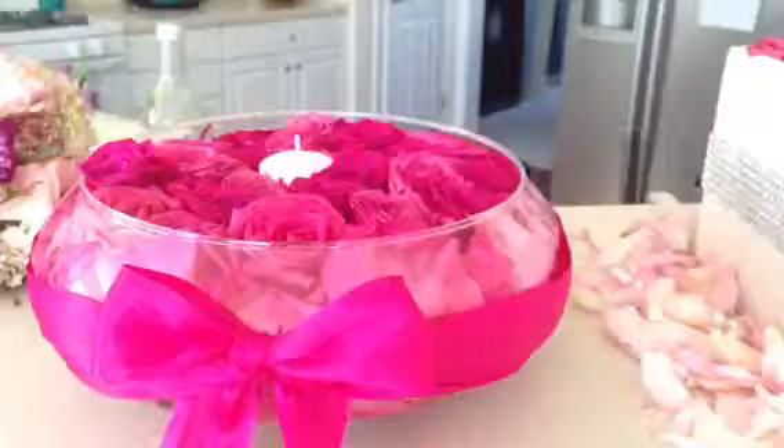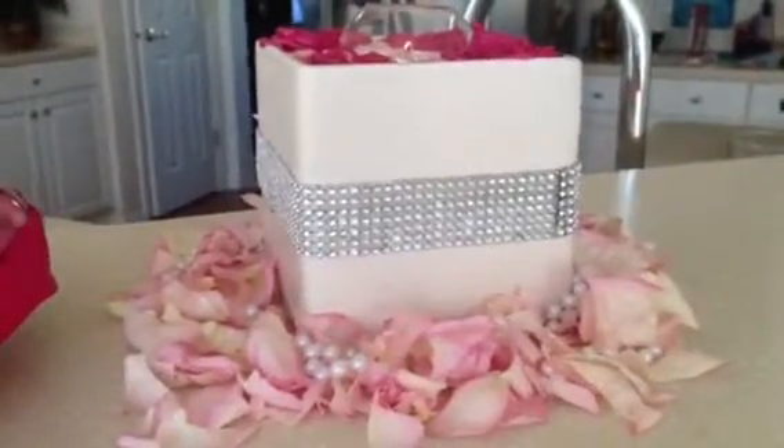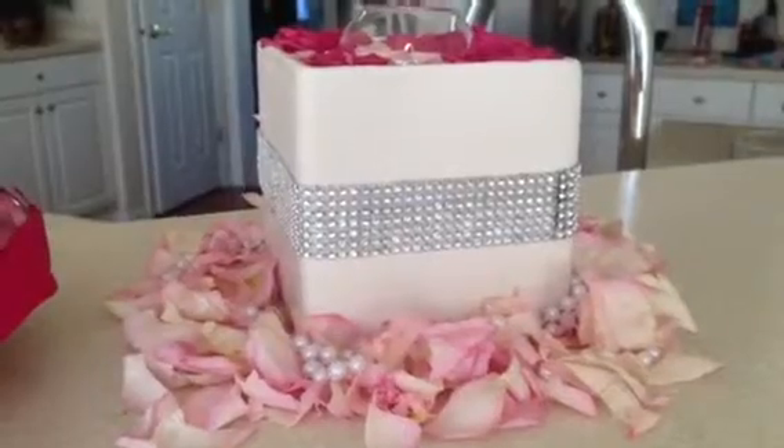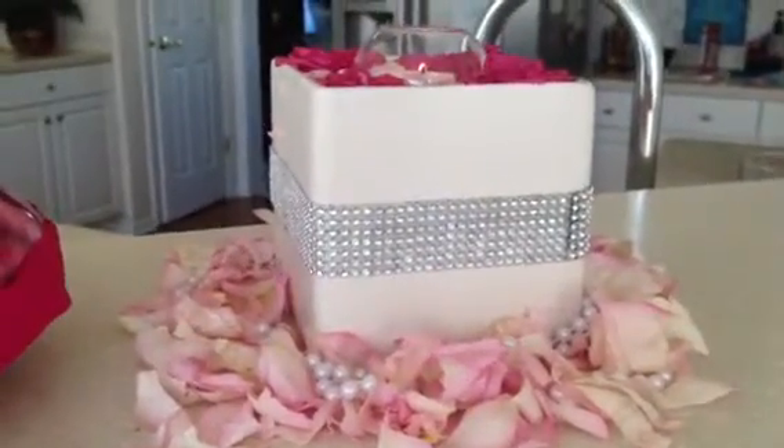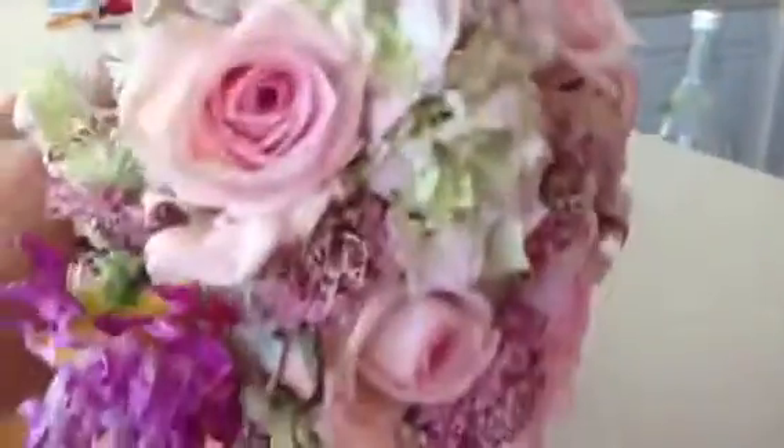So why am I showing you this? Today's tip is the last tip of our series — talking about implementation. It's about getting things done. It's about taking something that was old, like this bouquet from the bridal show.